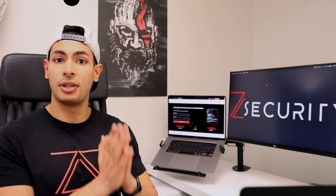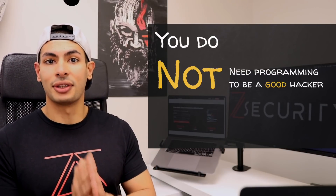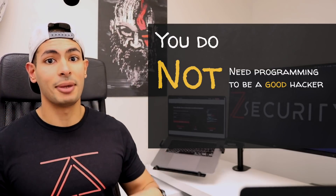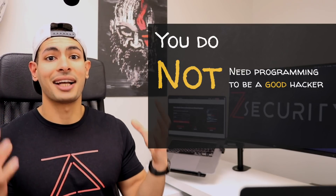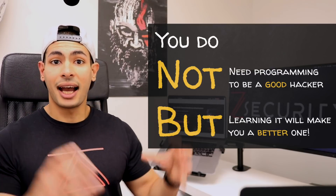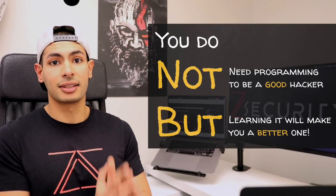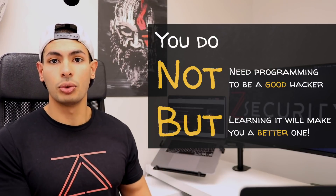Before we get into this, I want to stress a very important point I already mentioned in my previous video: you do not need to learn programming to be a good hacker. Learning programming will not make you a hacker — if you learn programming, you'll become a programmer, and without hacking skills you won't be able to hack anything. Instead, you should look at programming as a skill or an add-on to your existing hacking skills.